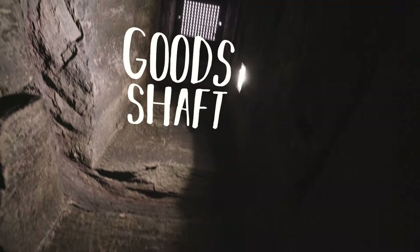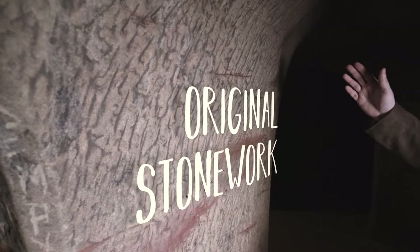Most of the castle stonework up above us has been exposed to the elements and has weathered away over the centuries, but down here the stone has been protected. These lines are the actual chisel marks from the people who were carving this out all those hundreds and hundreds of years ago.